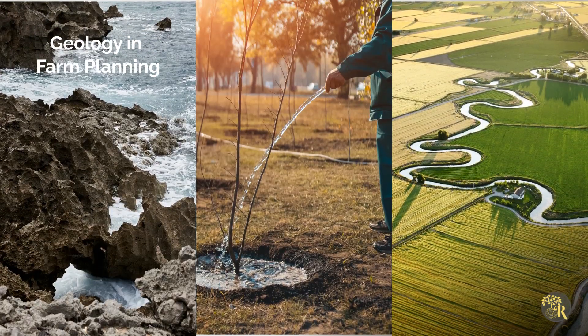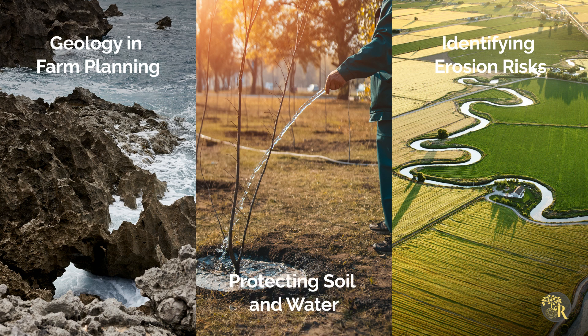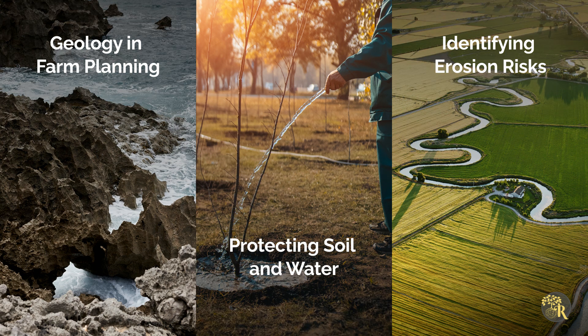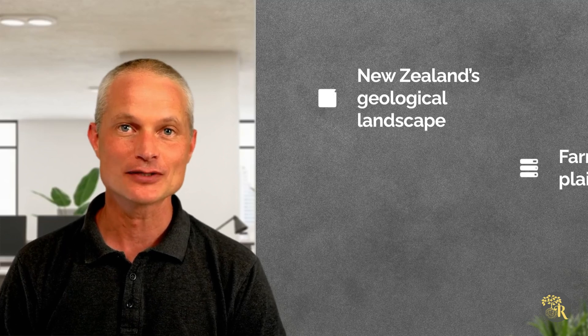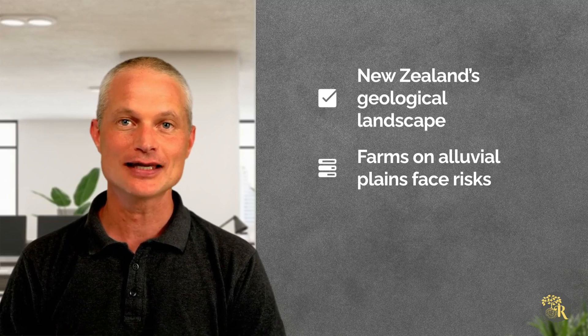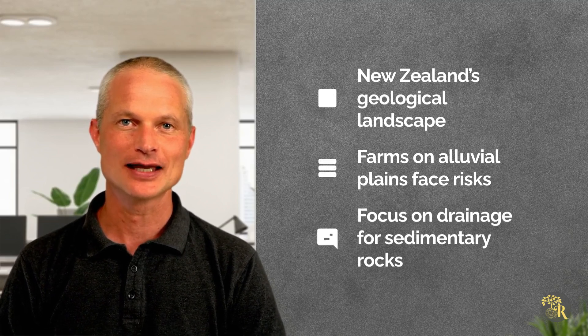Geology plays a crucial role in freshwater farm planning. Understanding geological characteristics helps identify erosion risks and nutrient runoff pathways. New Zealand's diverse geological landscape influences water movement and soil development — farms on alluvial plains may face nitrate leaching risks, while those on sedimentary rocks need to focus on drainage capacity.